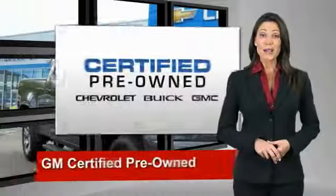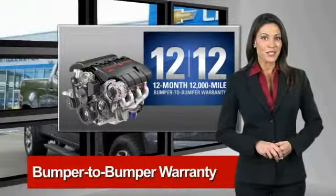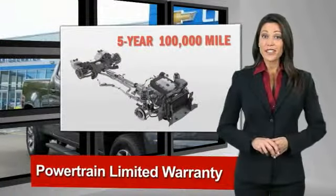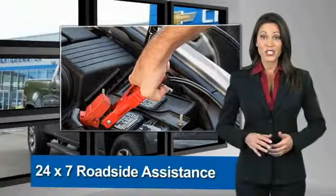A GM Certified Used Vehicle can deliver more satisfaction and certainty than any ordinary used vehicle, with our 117-point inspection, two great GM warranties, free vehicle history report, and more — you can expect it all from a GM Certified Used Vehicle.